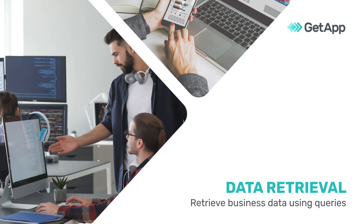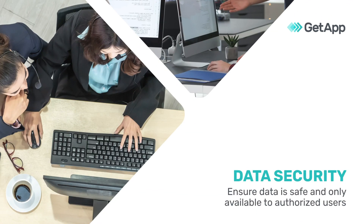Data retrieval allows users to quickly retrieve internal and external business data using queries. Data security ensures that data is encrypted and safe and only available to authorized users.